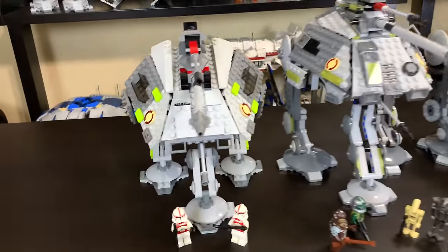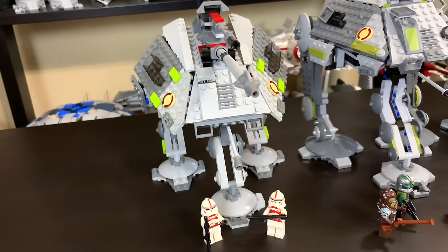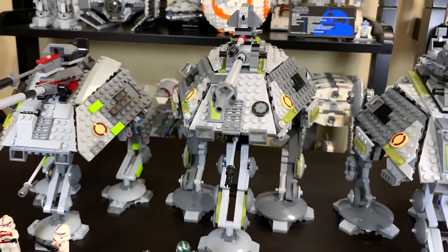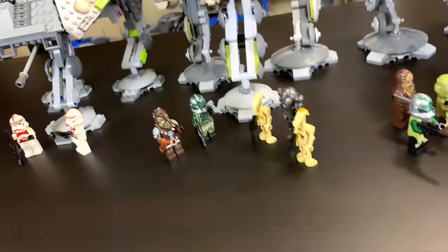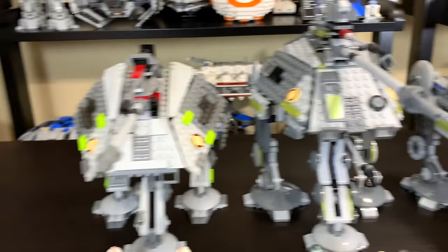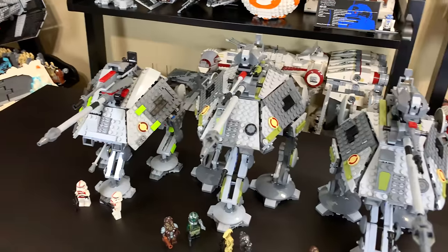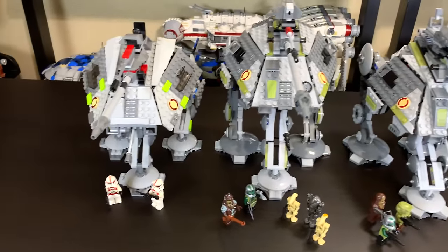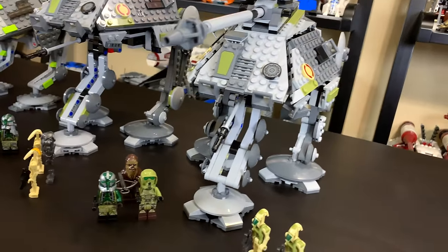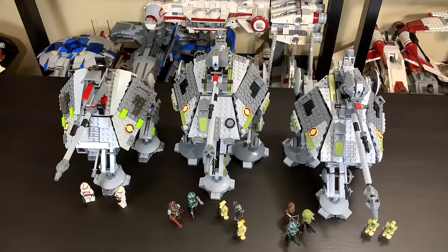For value: the 2008 ATAP released at $40 with 392 pieces — roughly $47 in today's money, just over 10 cents per piece. The 2014 has 717 pieces for $60, and the 2019 has 689 pieces also for $60. None of these presented bad value at their time of release, and I don't see a clear winner, so I'm declaring it a tie. Each presented a fair value with no set feeling overpriced or outstanding compared to the others.